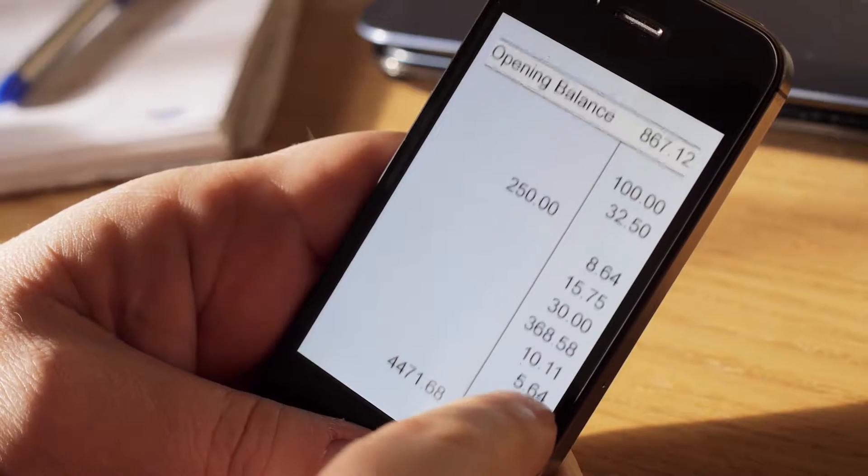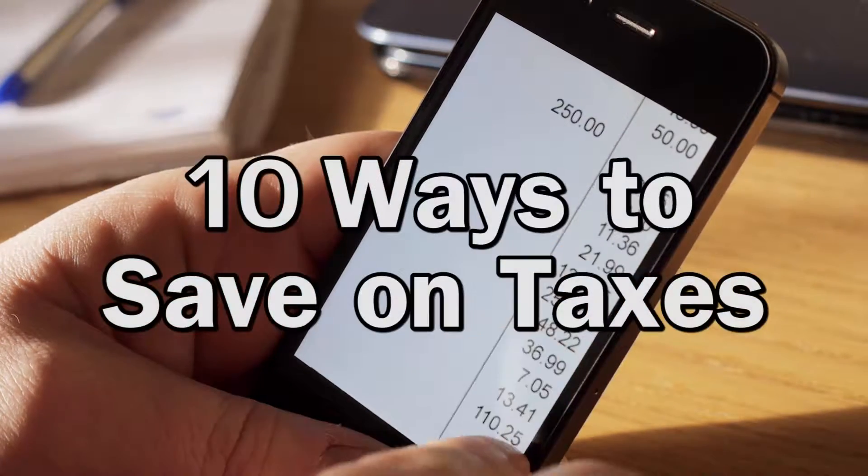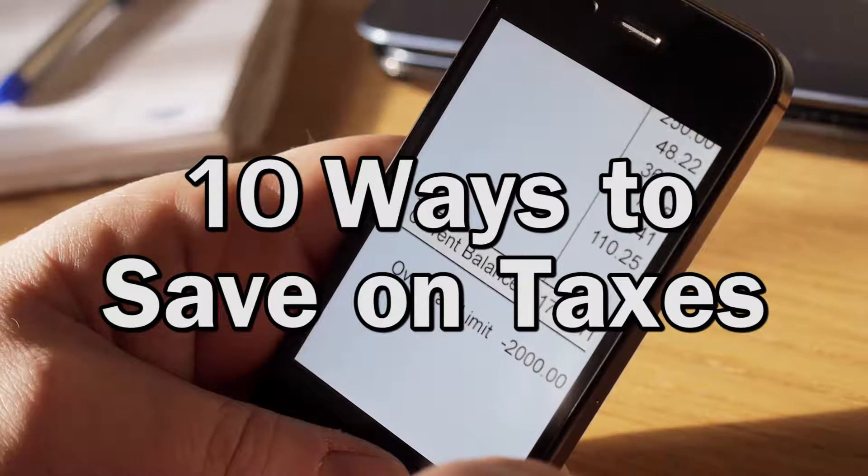Every year during tax season, people pay more than they owe because they overlook deductions that they're entitled to. This year, hold on to all the money you can by taking advantage of any of these applicable tax write-offs.